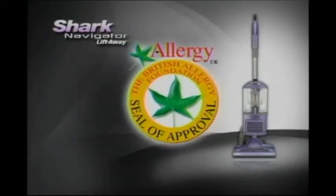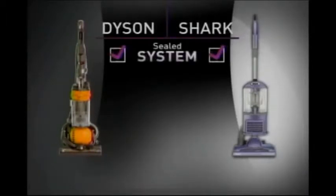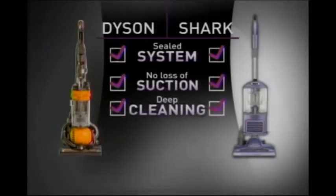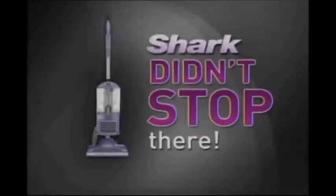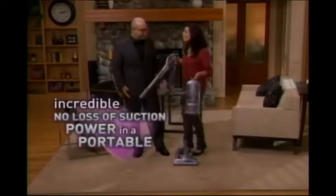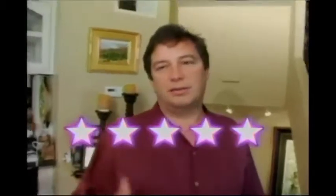Just like Dyson, the Liftaway has been certified by the British Allergy Foundation. Compare the Dyson with the new Navigator Liftaway: both give you a completely sealed system, both provide superior no-loss-of-suction technology, both vacuums have the same deep cleaning, and both give you swivel steering. But Shark didn't stop there. The Liftaway has taken the power of a no-loss-of-suction upright and made it portable. Vacuuming has never been easier. Absolutely a five-star vacuum — on a scale of one to five stars, I'd give it five, hands down. Absolutely, I would give it five stars also.